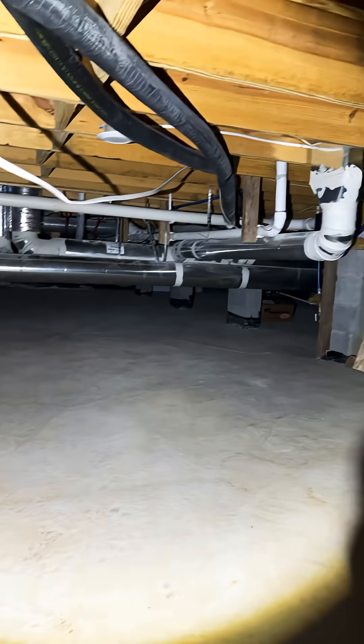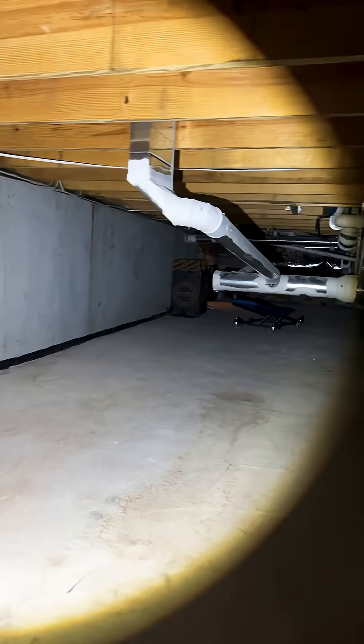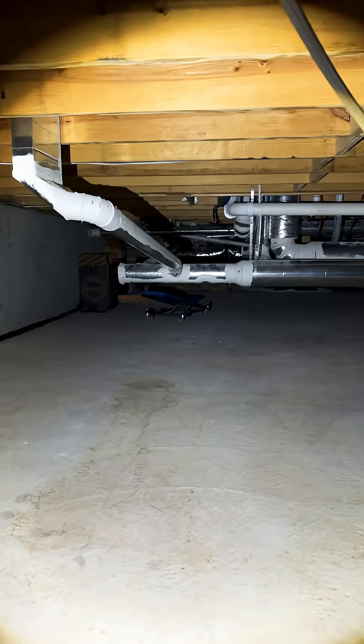Spooky crawl space. Seriously though, this is a beautiful space. This is one of my favorite rooms in our home.